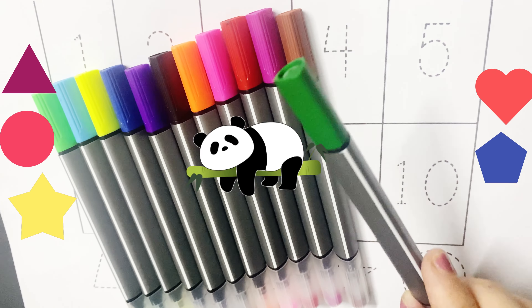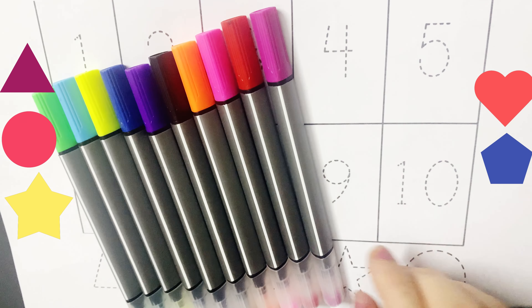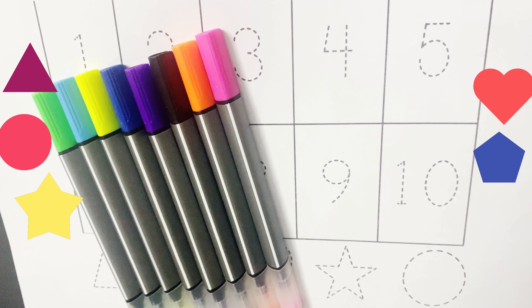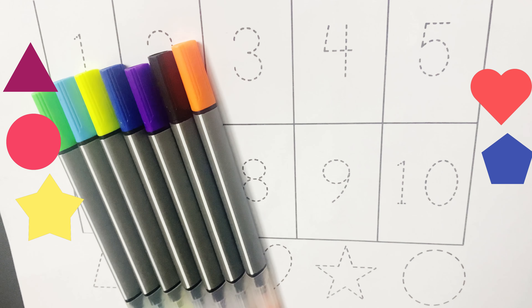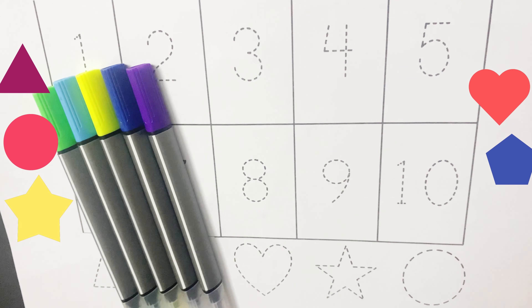Let's learn the colors first. Dark green color, brown color, magenta color, red color, pink color, orange color, black color.